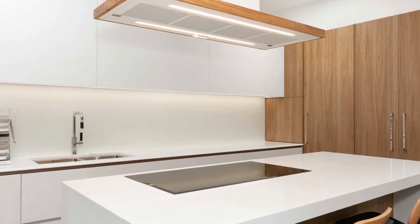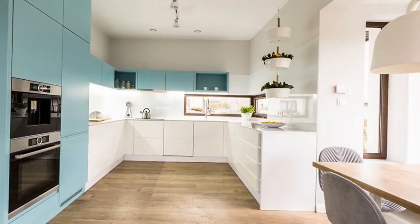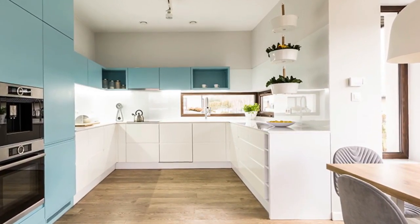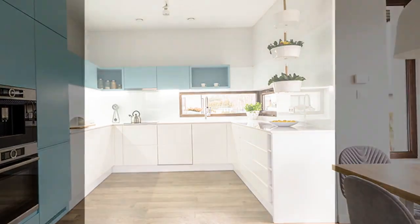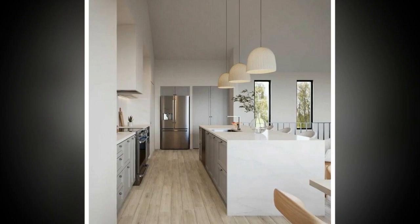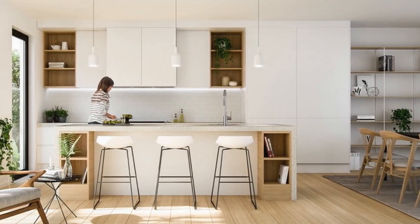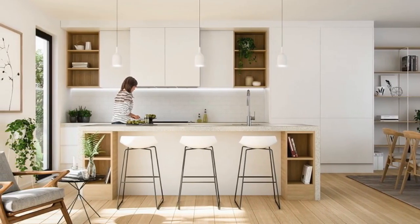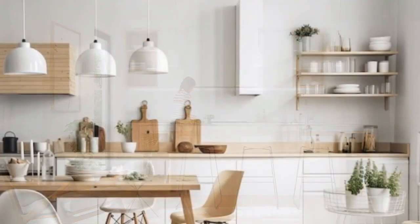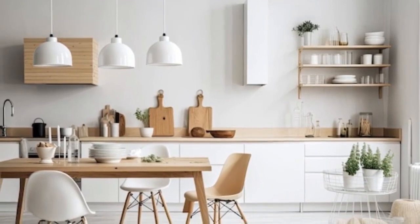4. Focus on functionality: Prioritize functionality when selecting kitchen fixtures and accessories. Choose durable, easy-to-clean materials that are well suited for everyday use. Opt for multi-purpose tools and appliances to minimize the number of items cluttering your countertops. Look for compact, space-saving designs without sacrificing performance. Arrange your kitchen layout to optimize workflow and efficiency, keeping frequently used items within arm's reach while cooking and storing less frequently used items in accessible but out-of-the-way locations.